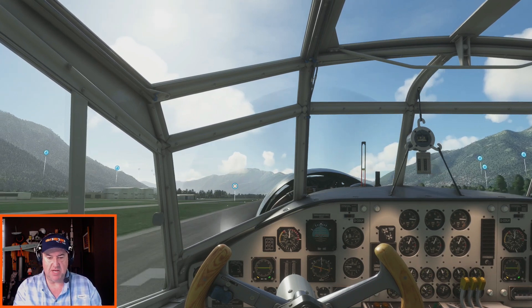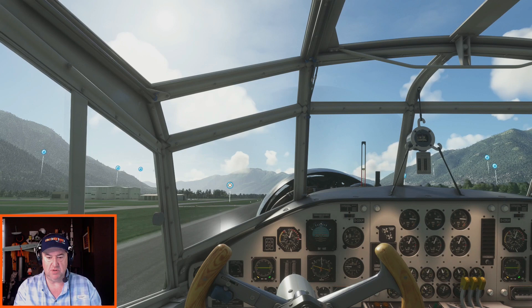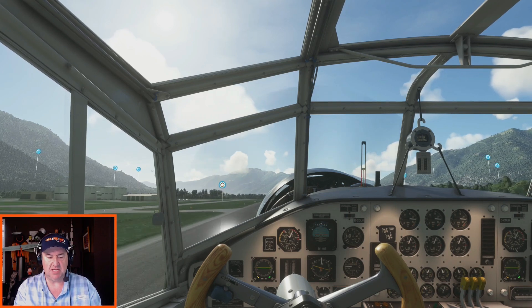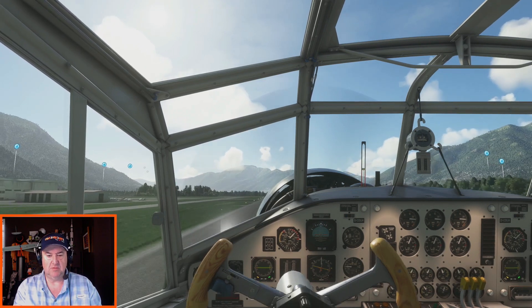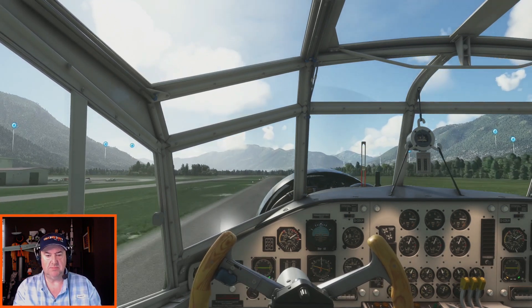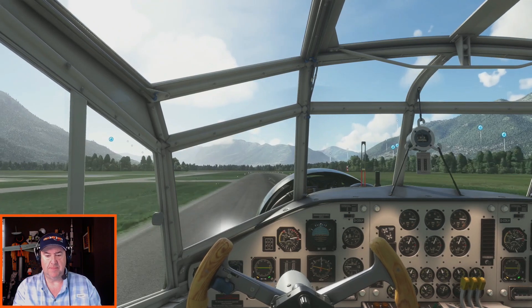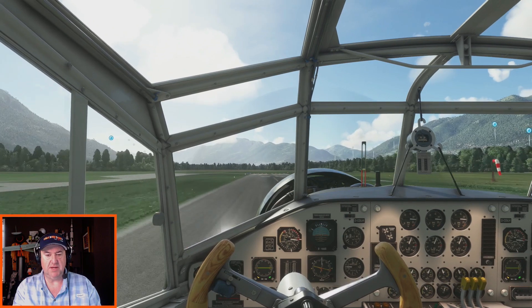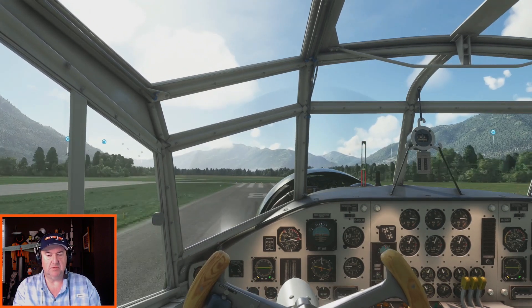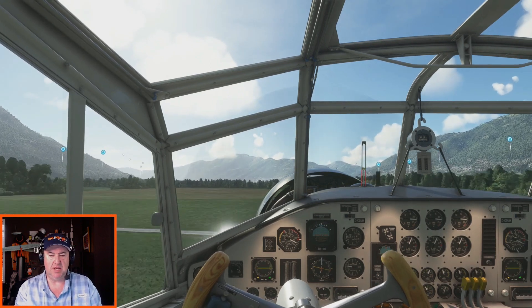Airspeed's alive. The outer dial of the airspeed indicator is in kilometers per hour; the inside one is knots. Forward on the yoke — get that tail up. We are going flying. There we go — we are flying. Not much, but we're flying.